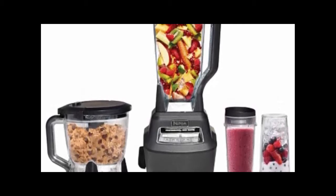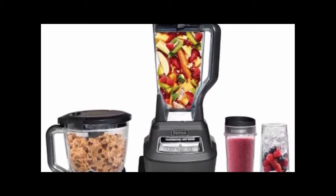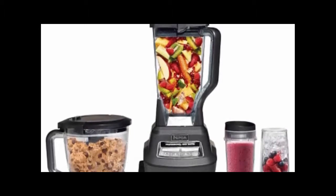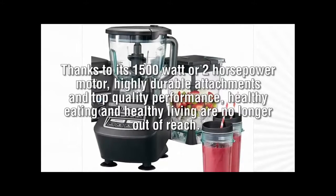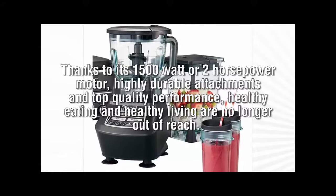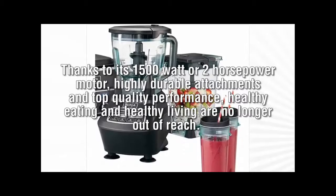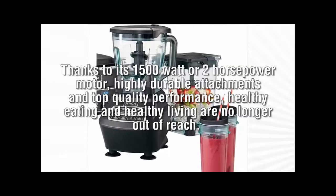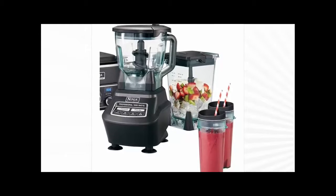And it does all these functions so well, you can't help but feel like you're a pro in the kitchen. The fact that you will only spend money on one super appliance instead of three is a definite plus. Thanks to its 1500 watt or 2 horsepower motor, highly durable attachments, and top quality performance, healthy eating and healthy living are no longer out of reach. Ninja your way to healthy and savory meals using the Ninja Mega Kitchen System.